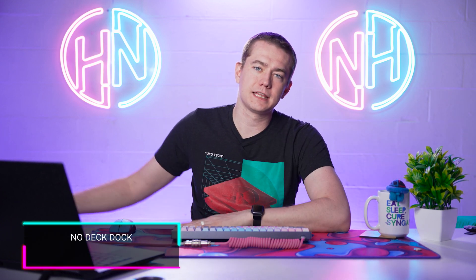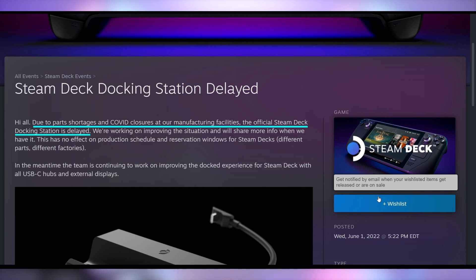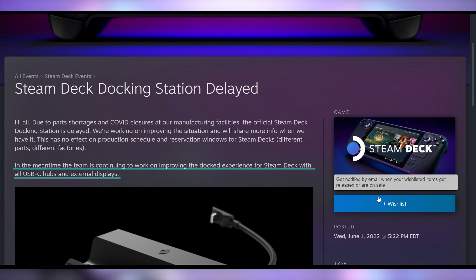Valve is delaying the Steam Deck dock. You get no deck dock — COVID closures at their manufacturing facilities are causing delays, so the docking station is going to be indefinitely postponed with no release date. They're going to continue working on improving the docked experience for the Steam Deck with all USB-C hubs and external displays. So they're not going to sit on their butts in the meantime, even though this is a hardware thing and the people who would improve the experience are software people — two different types of engineers and teams working on these things.